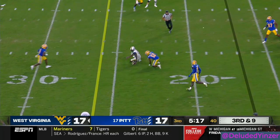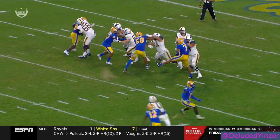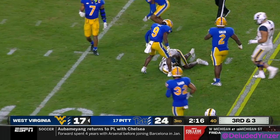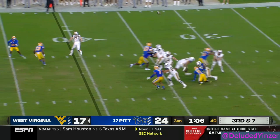Daniels sets his feet over the middle, intended for Bryce Ford Wheaton. They've rolled a lot of different corners into this football game. You see him with the inside stab, then come back on the slant. Bryce Ford sweeping over the middle — that's a first down.